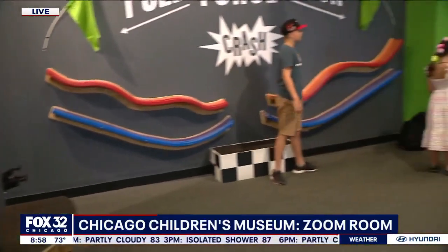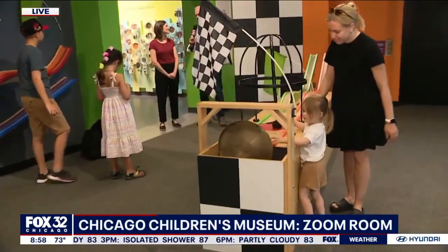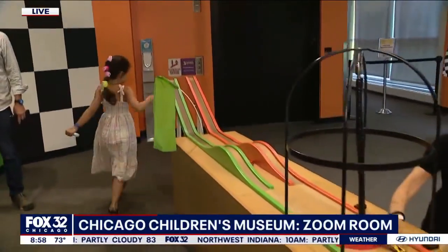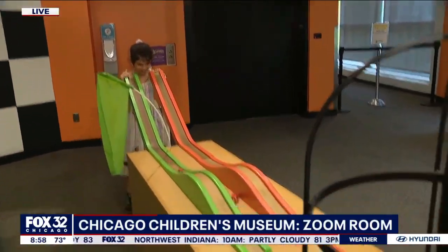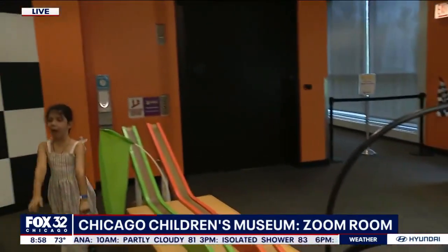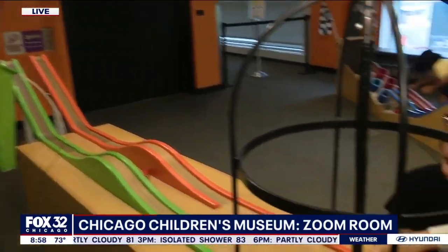It seems like the kids just intuitively, like you said, they just know what to do — they grab the cars and go have fun. They do. It's a natural way of playing, and again, embedded in that is all of this rich learning. And even the grownups get engaged here. There's a certain nostalgia to this type of experience that really engages all ages.